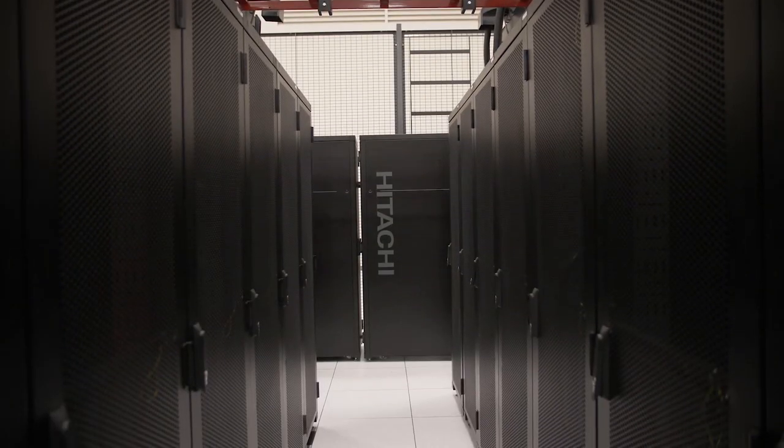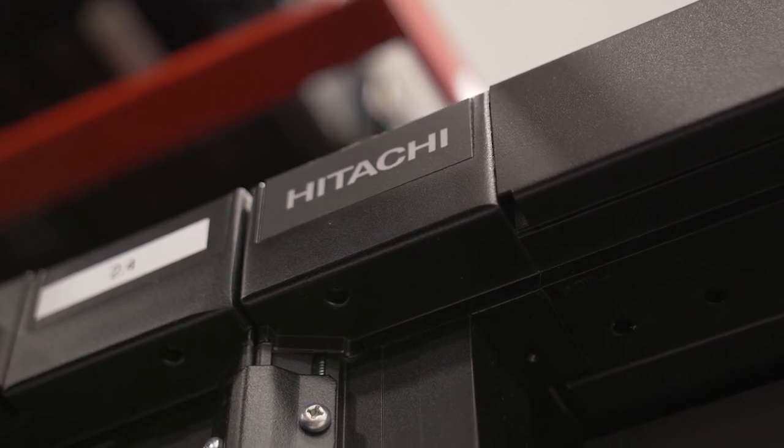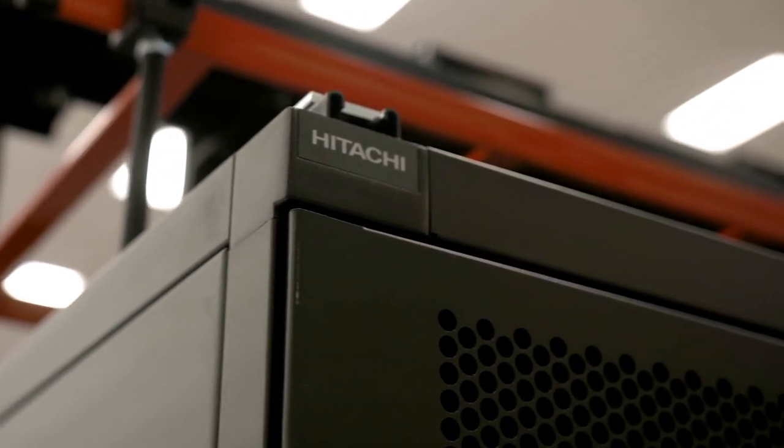Hitachi Vantara powers a lot of what our customers are doing with data. So for us, it's important that when customers ask how we do things, we can say Hitachi runs on Hitachi. It's important to us to be able to demonstrate to our customers what you can do with our products.